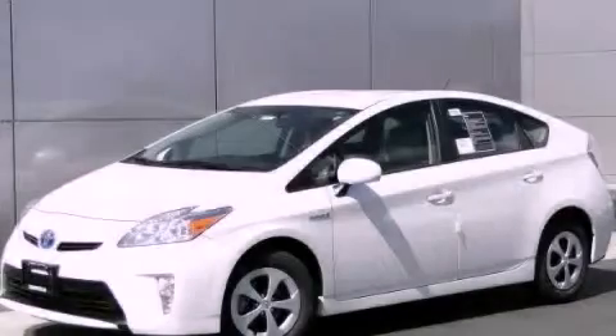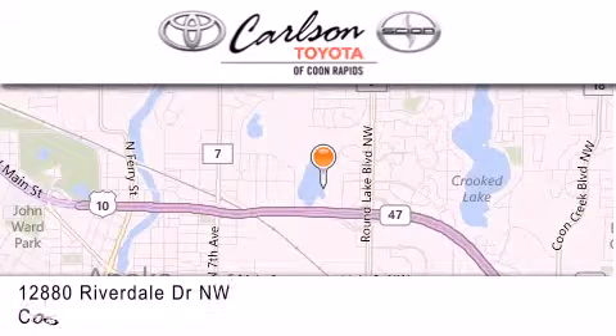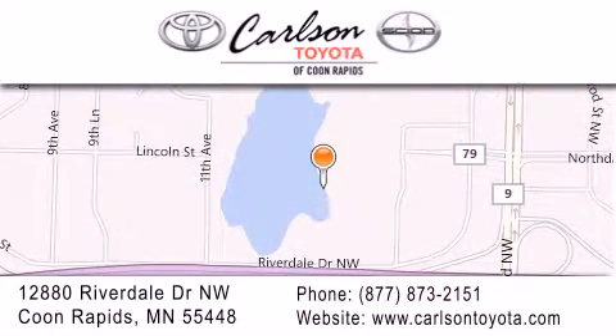Contact us today to arrange your test drive. Carlson Toyota is located at 12880 Riverdale Drive NW in Coon Rapids. Our goal is to exceed all of your expectations to ensure that you'll return for future visits.